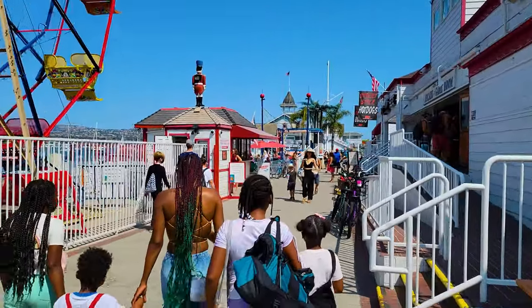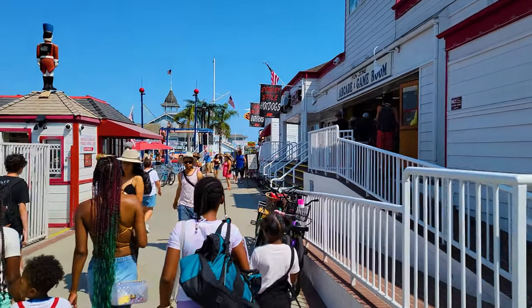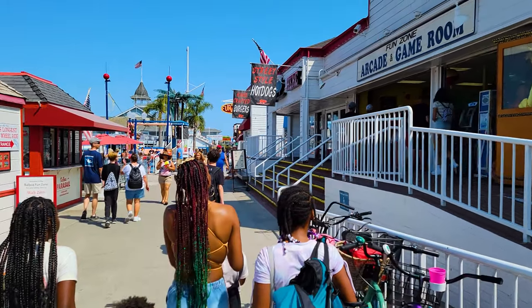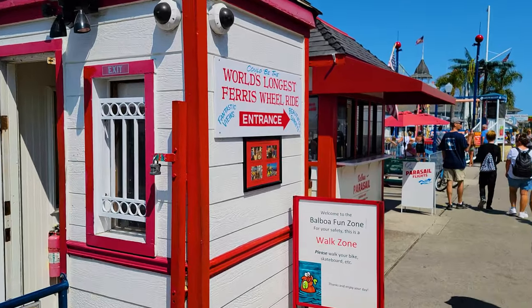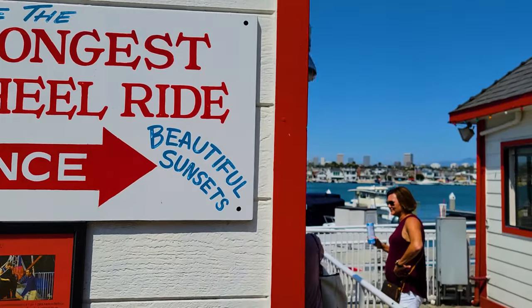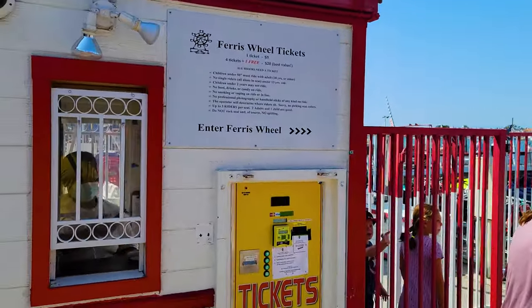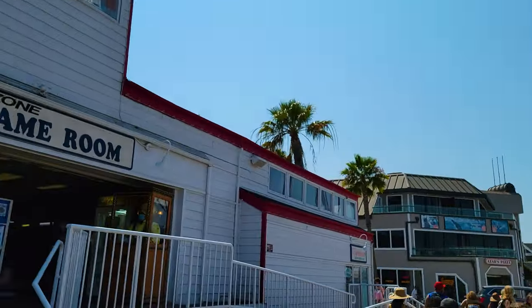I definitely think you should take the ferry if you come here. You should also explore Balboa Island — I've got a whole video on that as well. Here is the sign about the ferris wheel that says it's the world's longest ferris wheel ride — though it does have some subtext saying 'it could be.' One ride costs five bucks but it has some really great views of the water.